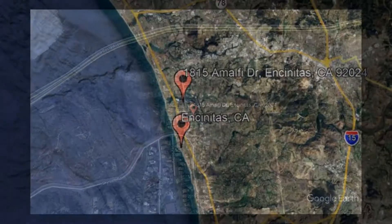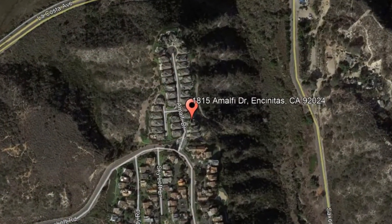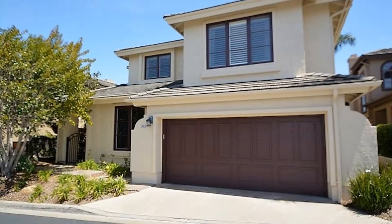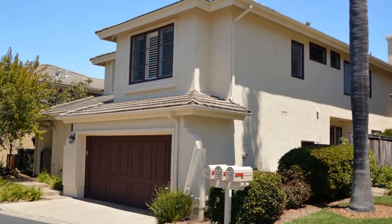1815 Amalfi Drive, Encinitas, California. This breathtaking home in the highly desirable and gated community of Monte Mira will captivate you with its gorgeous features.